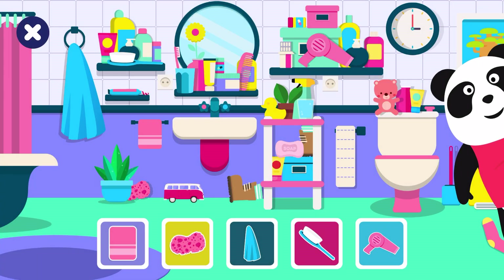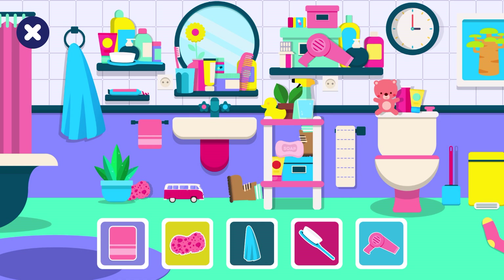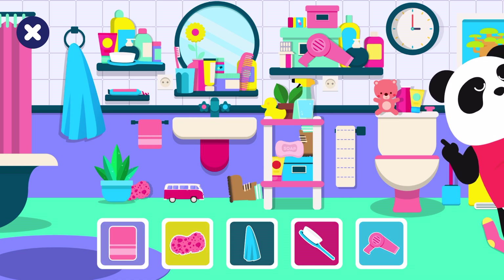Look how many things there are in the bathroom. Elliot needs to find some of his things. Can you find the hidden objects?